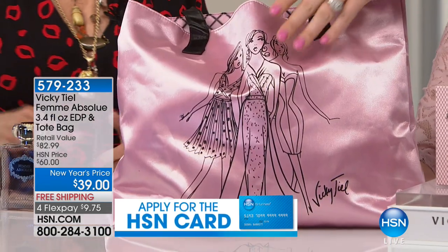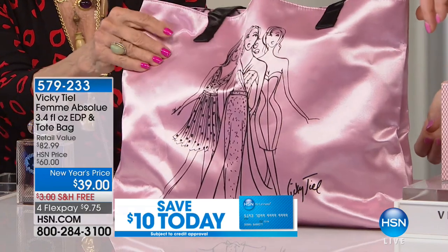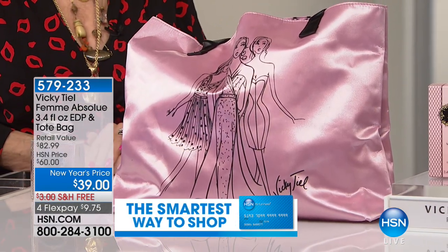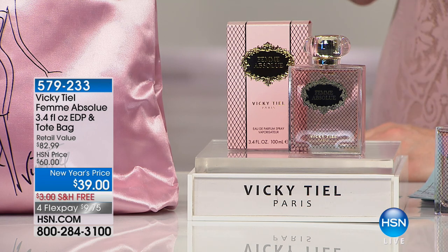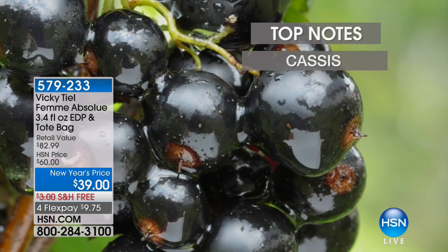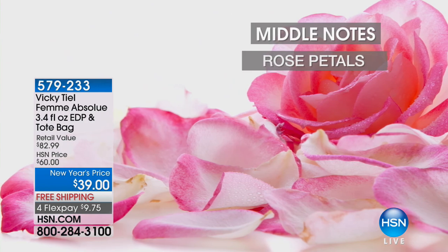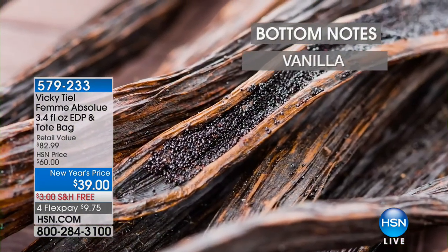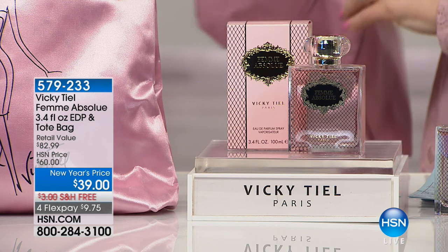Not only are you getting the fragrance — a $60 value — but we're including the tote bag featuring original illustrations from the one and only Vicky Teal herself. Let's walk through the fragrance notes. The top note has mandarin, cassis, and peach — delectable, you want to take a bite out of it. The middle notes have jasmine, rose petals which soften it, and orange flower. The bottom notes bring warmth, richness, and sexiness: patchouli, vanilla, sandalwood aphrodisiac. All of that dry-down is just sexy, intoxicating, beautiful, and feminine.